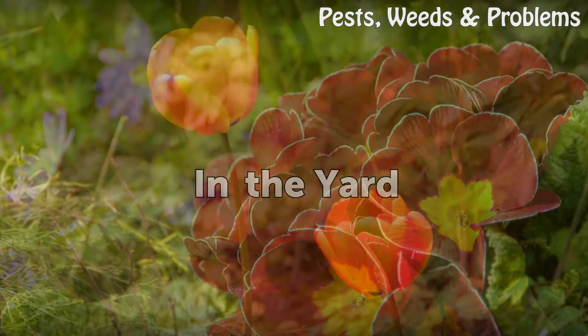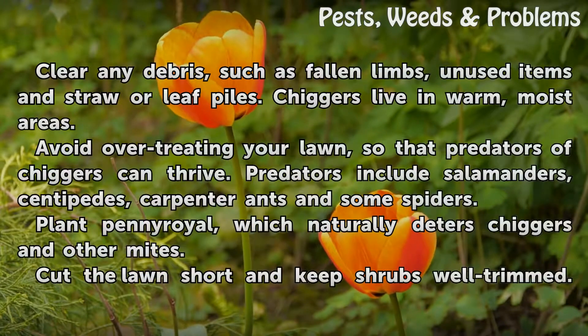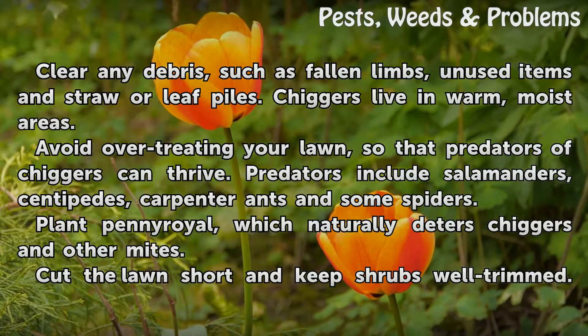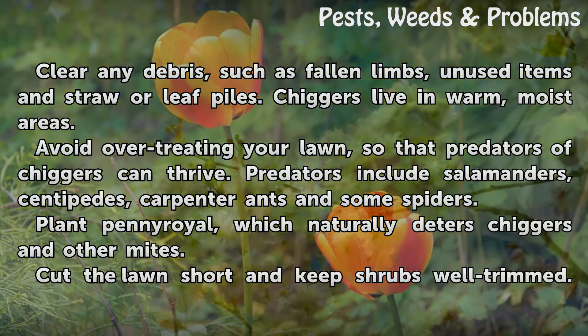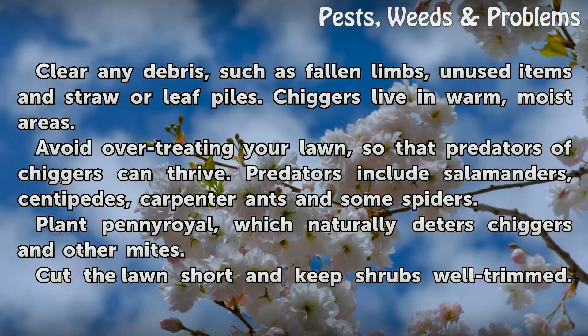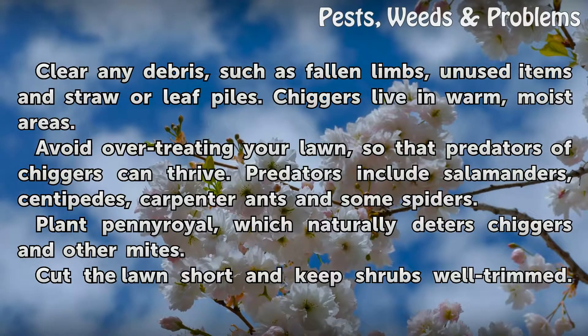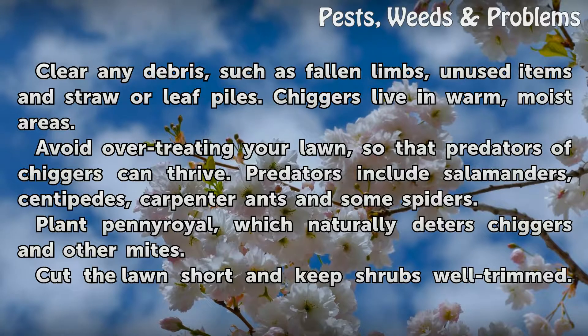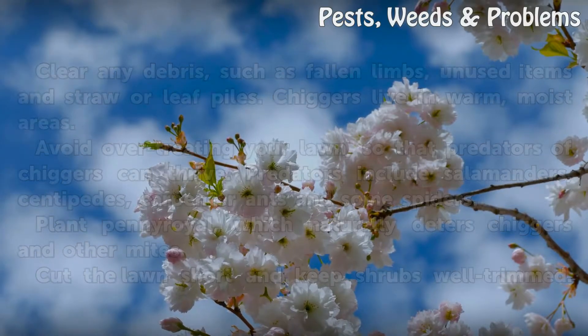In the yard, clear any debris such as fallen limbs, unused items, and straw or leaf piles, as chiggers live in warm moist areas. Avoid over-treating your lawn so that predators of chiggers can thrive. Predators include salamanders, centipedes, carpenter ants, and some spiders. Plant pennyroyal, which naturally deters chiggers and other mites.